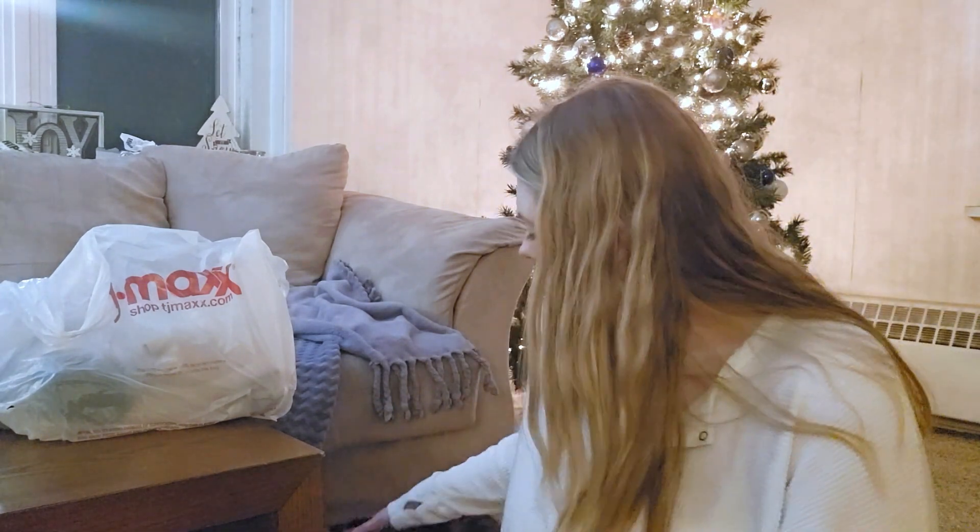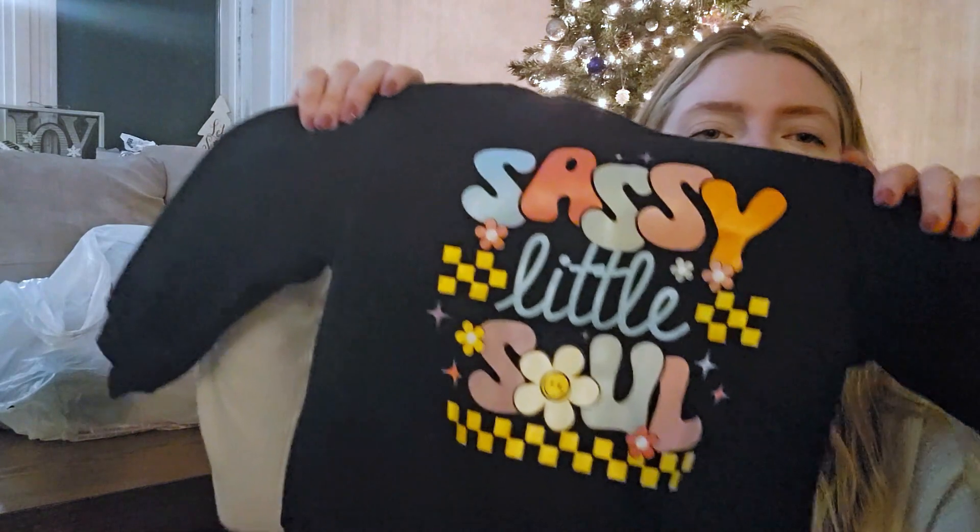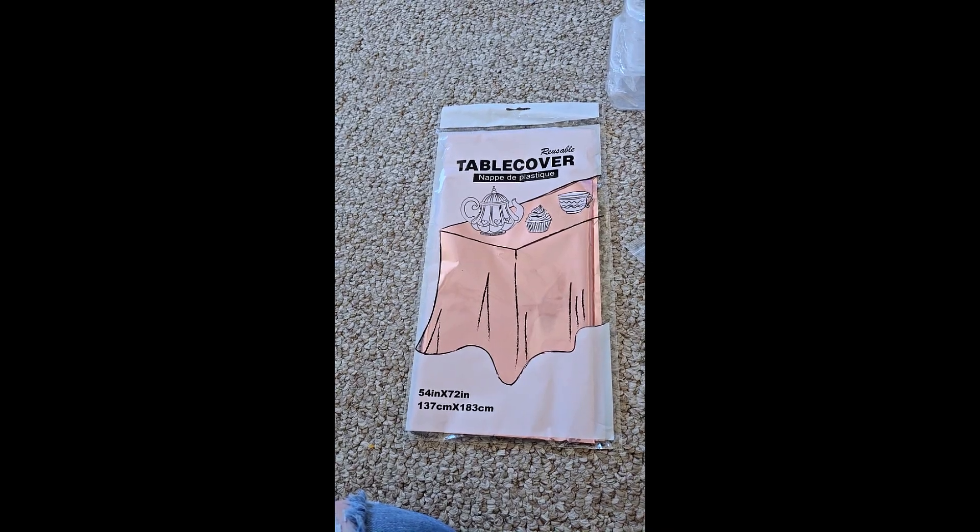We've got a balloon pump — looks like they sent me a yellow one. And then we've got this cute sweater I bought for her. This one says 'sassy little soul.' It did say the sizing was one to two years, so we'll see. It's actually really thick — definitely has to be worn when it's cold.